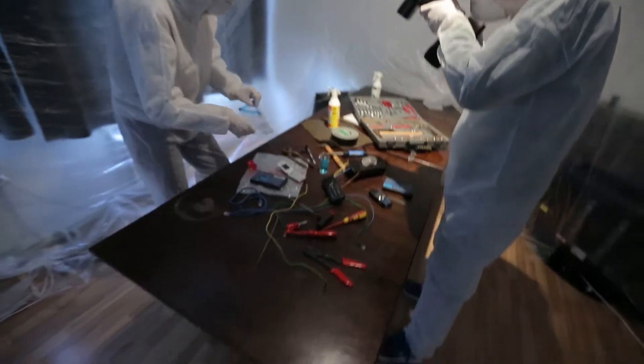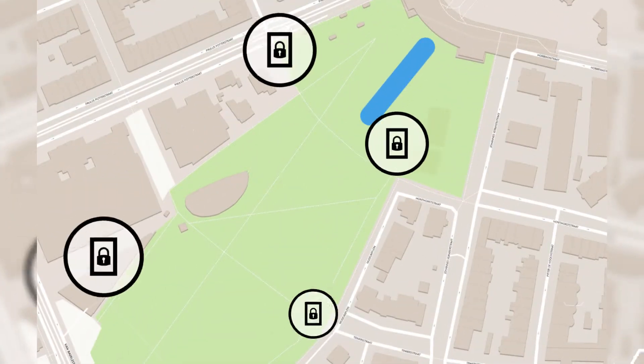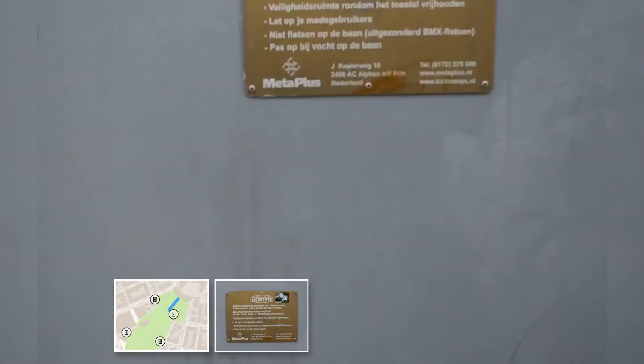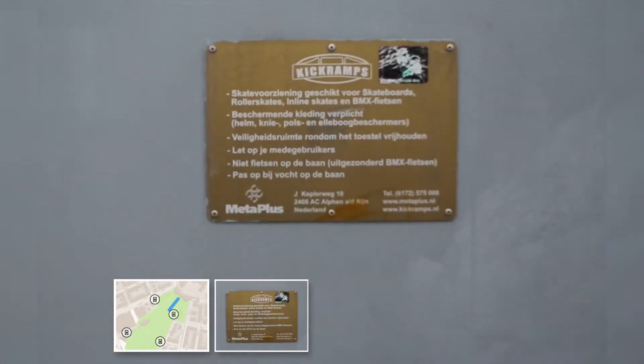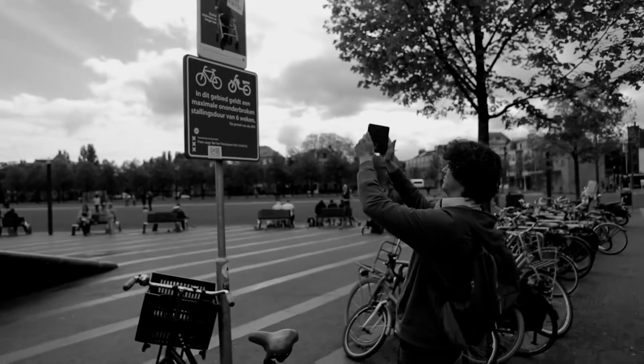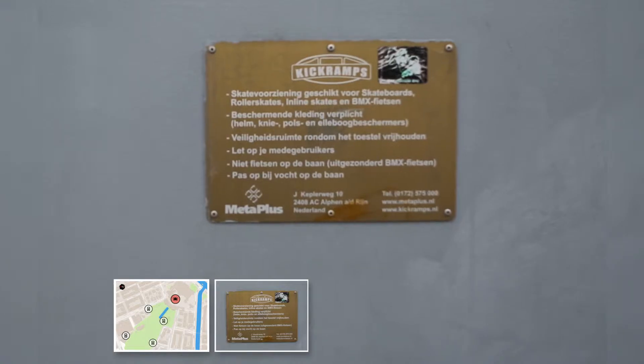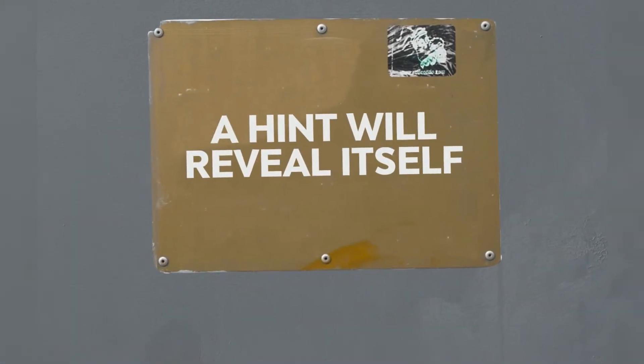These clues can be found by entering the white areas displayed on your map. Once you have entered such a zone, the tablet's camera will be activated and the sign will be shown. Try to locate this sign within the white area and hold your tablet in front of it. This allows the camera to detect the sign and will then show you the clue.